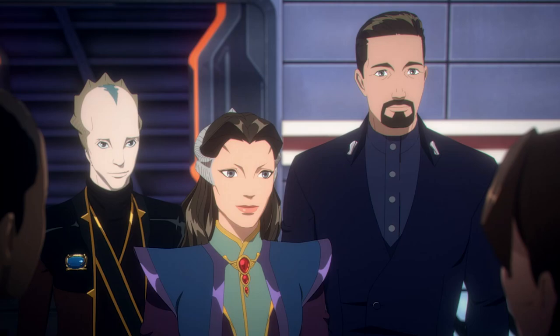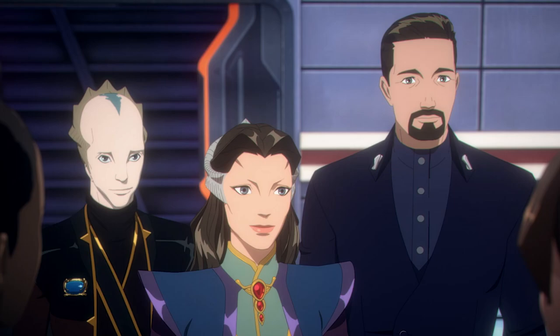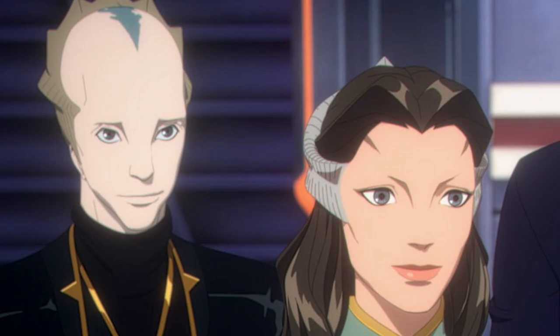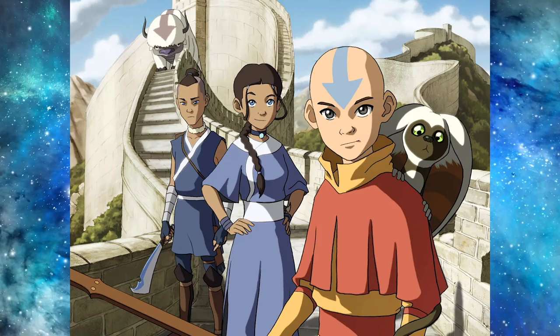First up we have a shot of Delenn, Lanier, and President Sheridan. Lanier is wearing the Rangers uniform and Sheridan is in the costume he wore around season five when he was President of the Interstellar Alliance after passing on the captaincy of B5 to Lockley. It's more of a 2D comic book style. Other shows it reminds me of are The Last Airbender and Star Wars: Resistance — that sort of 2D look but done in 3D, rendered in a way that gives it a comic book artwork style.